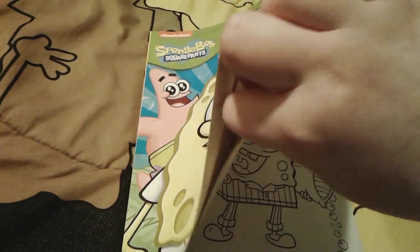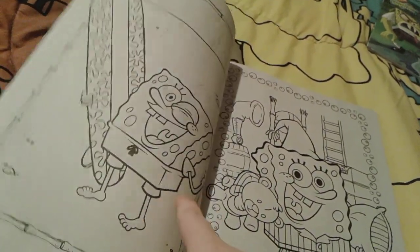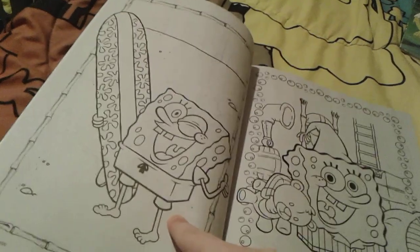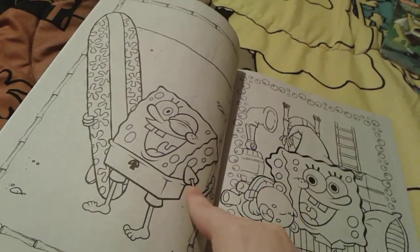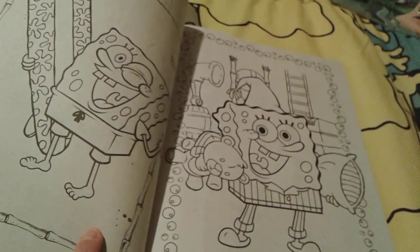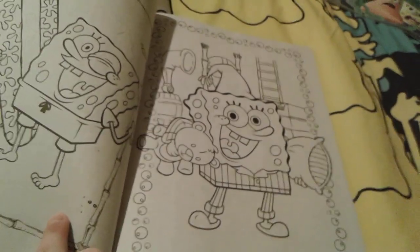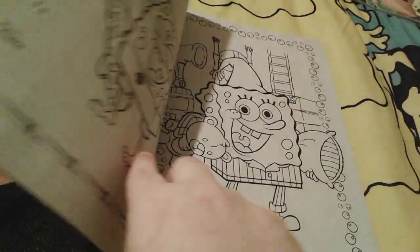I remember my dad and I grew butterflies — they were little caterpillars in a little set you could get, and you could grow them in this really cool thing. And then there's little Spongebob with a surfboard, running in his swimming trunks and giving us a thumbs up — that is very cute. And then a really cute photo of little Spongebob getting ready for bed, wearing his pajamas with a pillow, a little teddy bear, and his bed in the background. I love that picture.